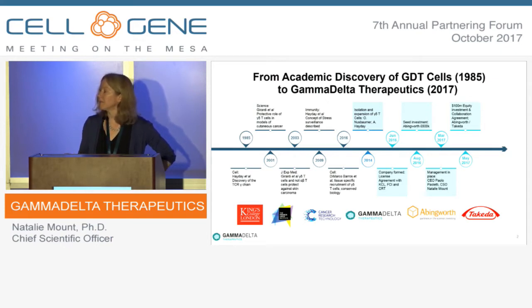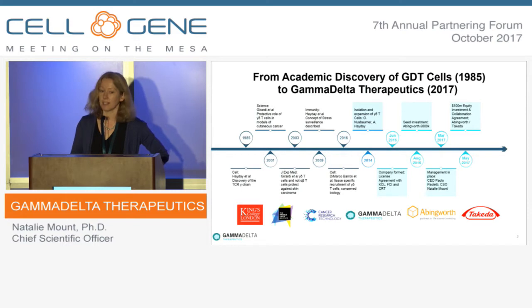People will be much more familiar with the other two lineages — B-cells and alpha-beta T-cells. But Gamma Delta T-cells, as originally discovered by Adrian, are now being increasingly recognised as a very important third lineage, with some really significant advantages over an alpha-beta T-cell platform.